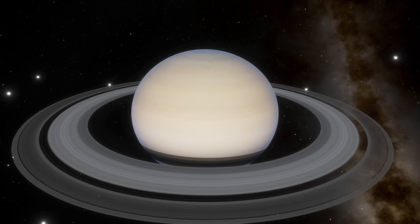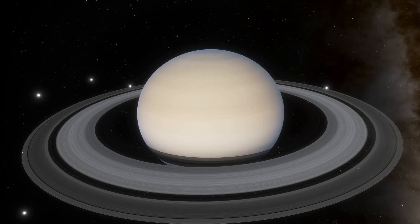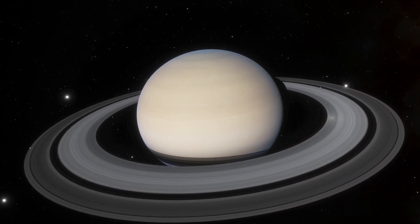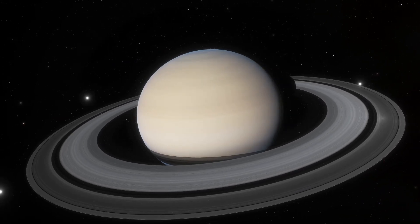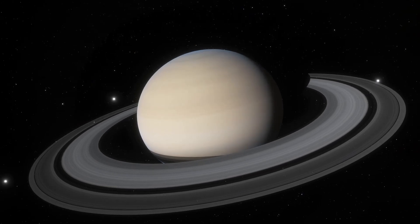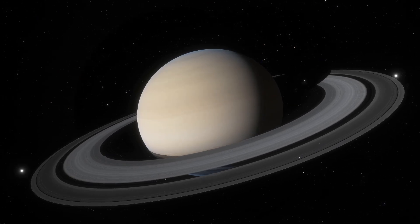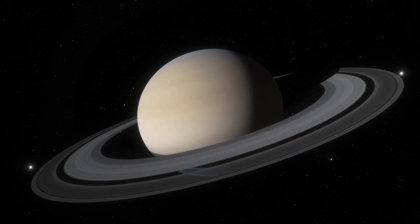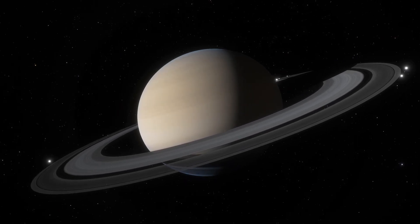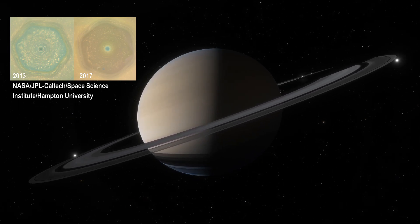Saturn is the second largest and second most massive planet in the solar system. It is referred to as a gas giant because it is a large planet made mostly of hydrogen and helium. Although deep within the planet near the rocky core, the hydrogen is believed to actually be in a liquid metallic state. While Saturn's crystal ammonia tinted cloud tops can appear featureless, there is actually a lot of activity in its atmosphere.